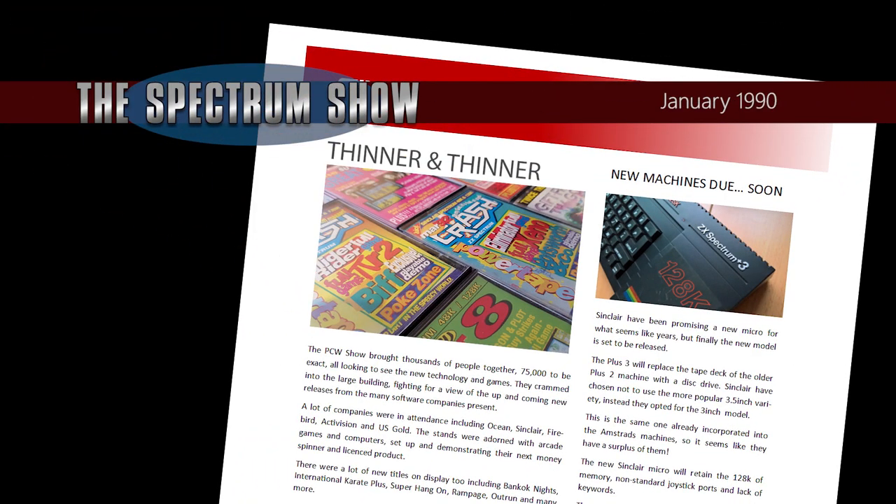1990 has arrived and The Spectrum is now nearing the end of its life, and the magazines are beginning to get thinner and thinner, just like the news stories. Many of the magazines are now putting out cover tapes, giving some older games a new audience.